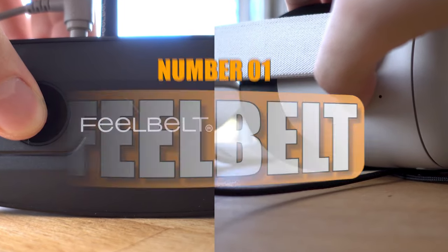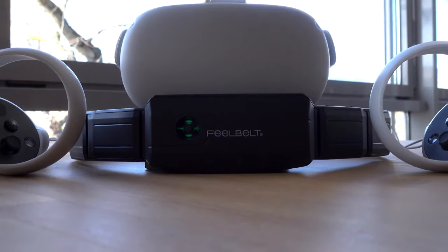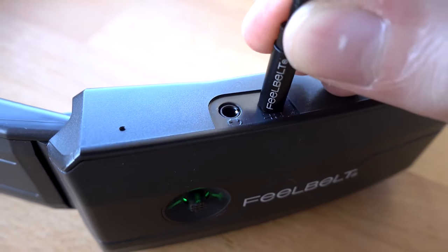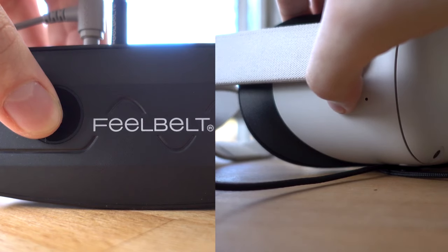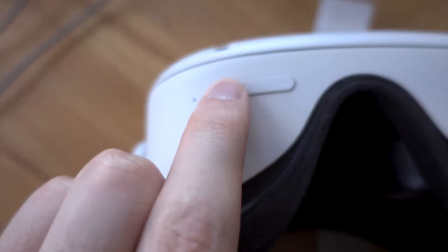Number 1: FeelBelt. FeelBelt is an exciting new wearable designed for gaming, movies, music, virtual reality, and more. It enhances the gaming experience by providing extra immersion, making it a unique addition to the world of gaming gadgets.